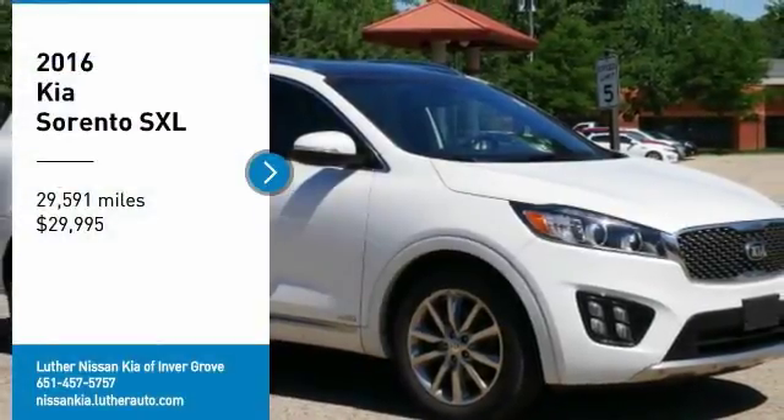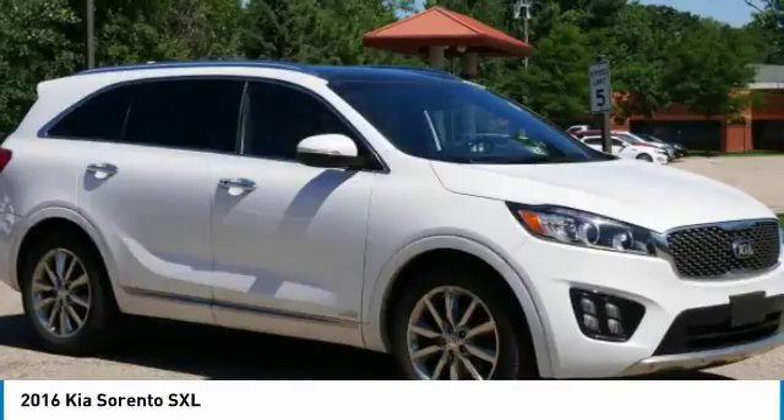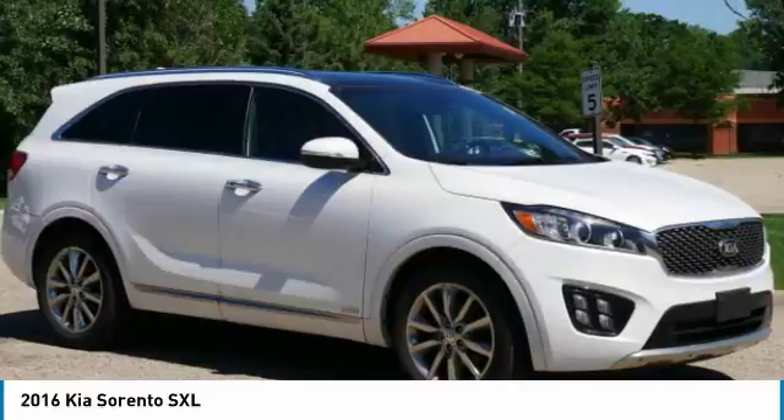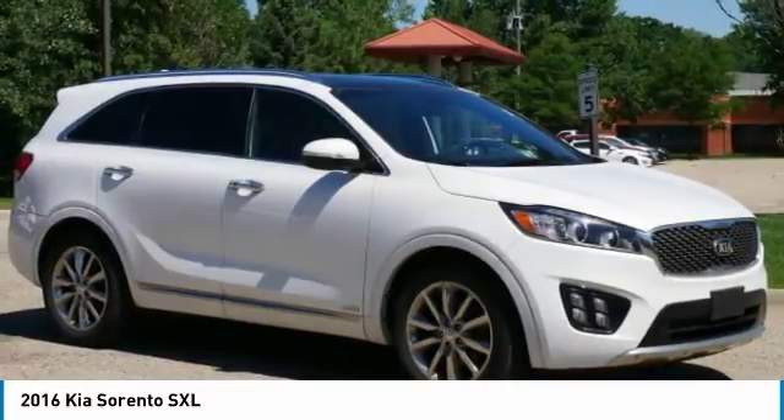Make a great choice today with the 2016 Sorento. The Kia Sorento is a comfortable riding, powerful, compact SUV loaded with impressive standard features.